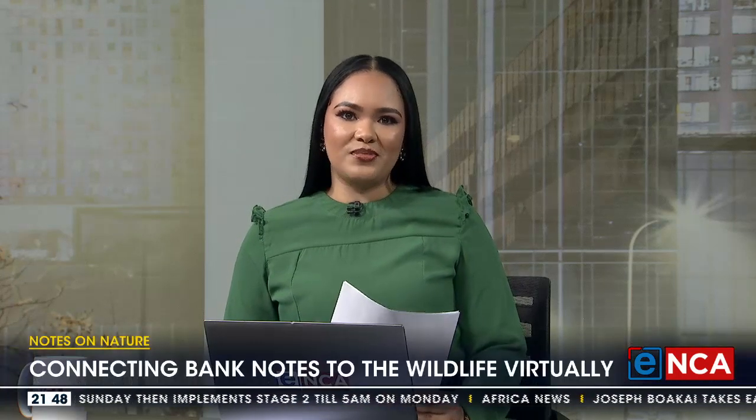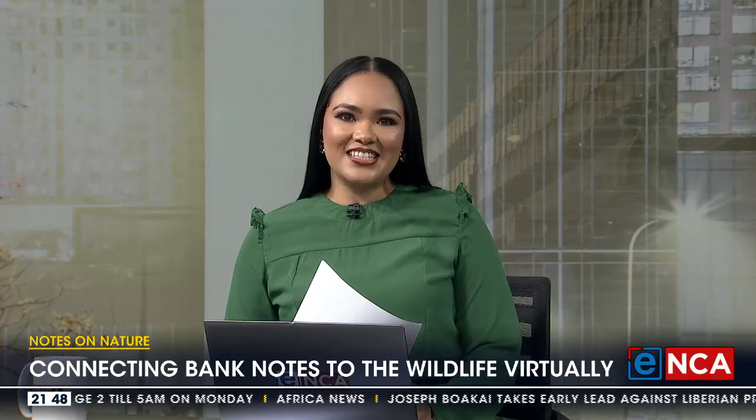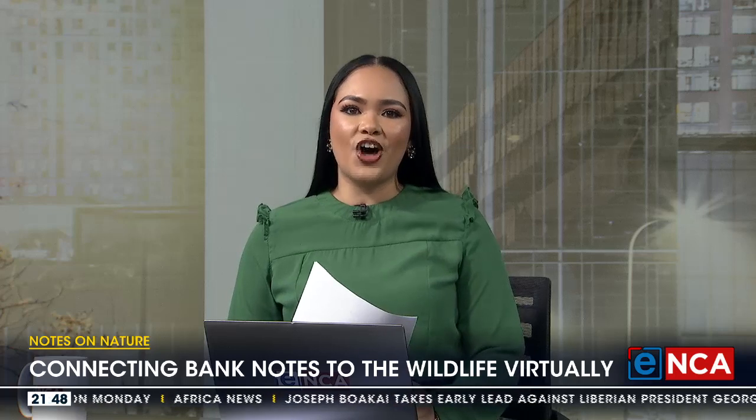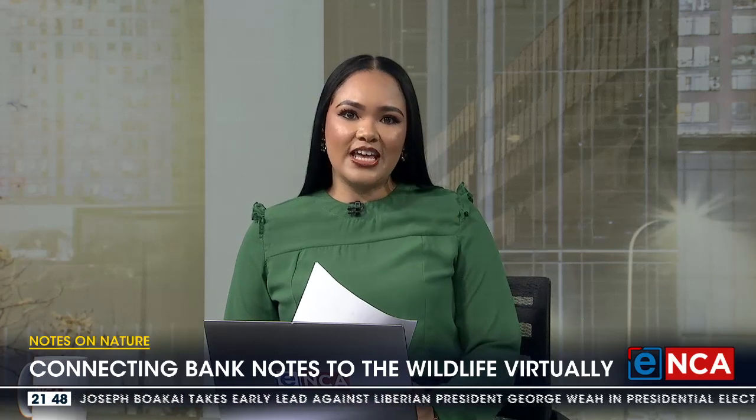Welcome back, you're watching Newsnight here on ENCA. As we head into the holiday season, some of us unfortunately will not have the pleasure of breaking away from the city to catch a glimpse of the Big Five, but no worries — the creatives at Habitat XR are bringing the wildlife straight to your phone. The Notes on Nature app uses mixed reality to create a space where South Africans can immerse themselves in nature.